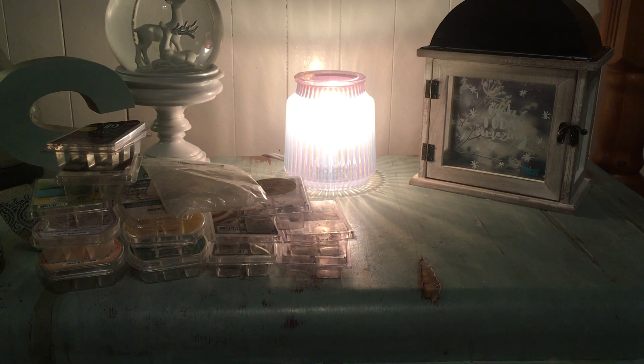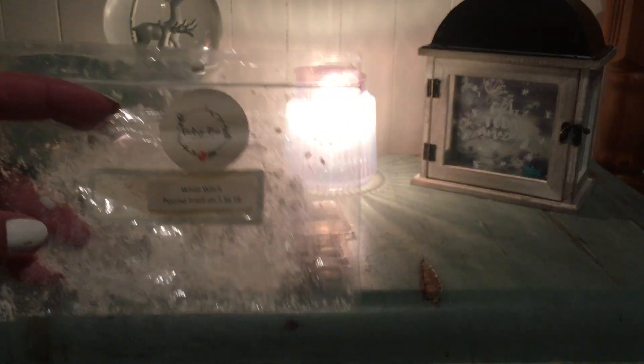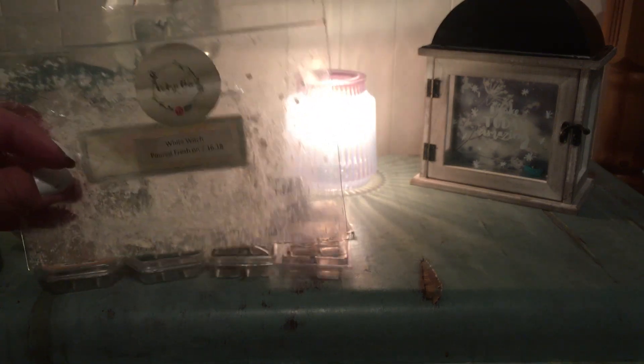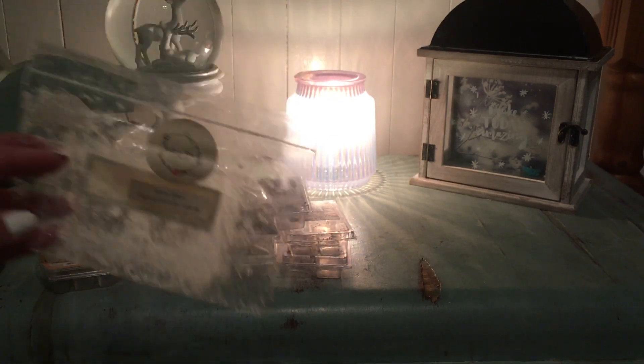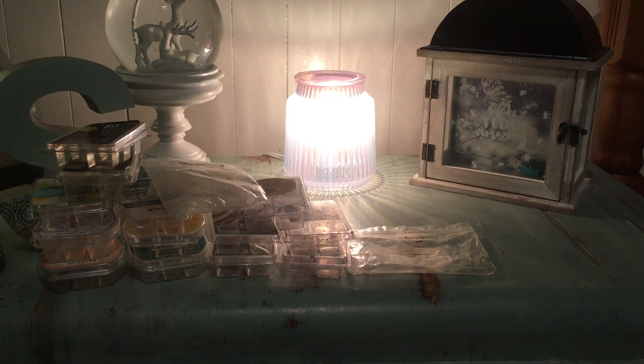From Vintage Chic Scents, I finished White Witch — fresh rain, bonfire, and crunchy leaves. Love this scent. I have one more bling block and I'm going to save it for next year because I think it could be more powerful — it was poured fresh on July 16th, 2018. I'm going to leave the second bling block for September.